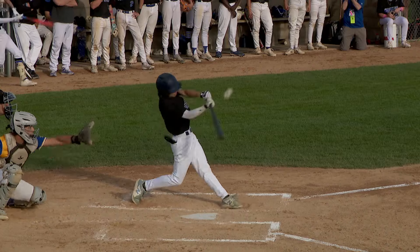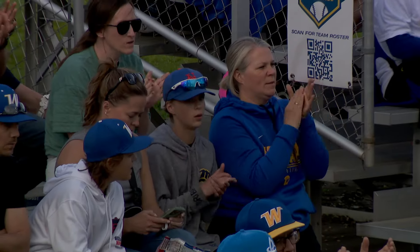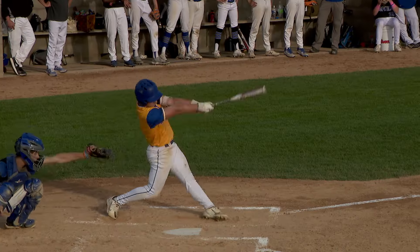Top of the second, Royals looking to get some offense going. Max Lerner hits the ball down the right field line in foul territory. Gaard Swenson makes a diving catch to end the inning — a great play by the senior and Hillsdale Baseball commit.